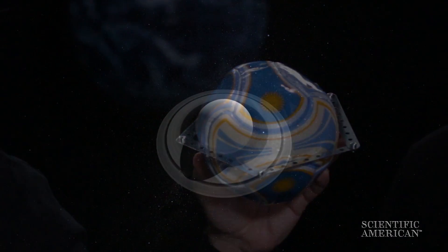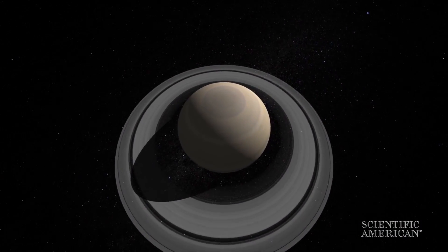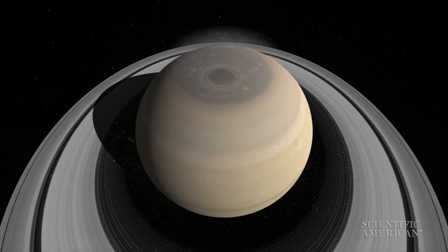We should start with the planet. Cassini found, for example, this crazy hexagonal-shaped storm that covers most of Saturn's North Pole. Nobody imagined anything like that.